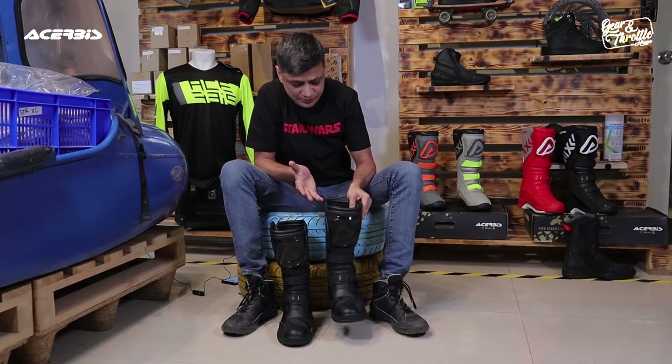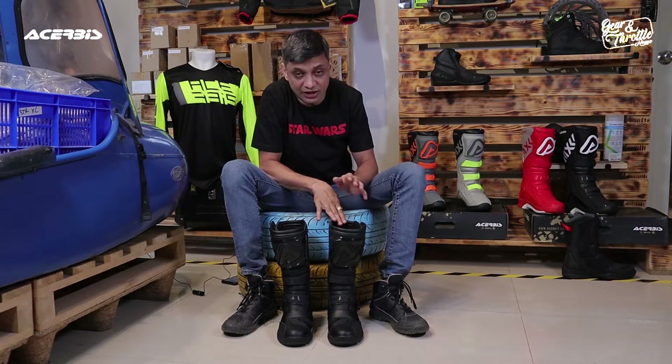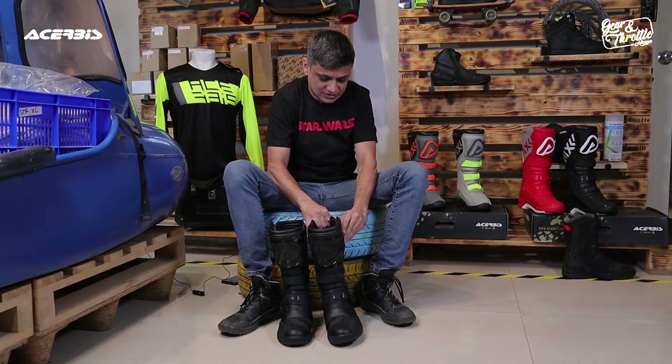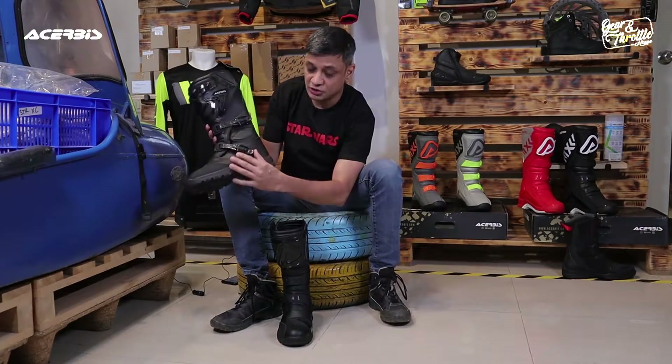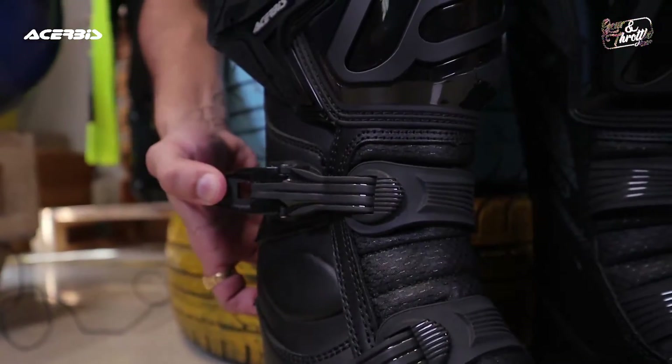Normally I require size 7, that is size 41 as per Acerbis, but in this case I have tried size 41 and it's slightly bigger, so I have with me size 40. The boot has got two straps, two buckles, and one velcro.